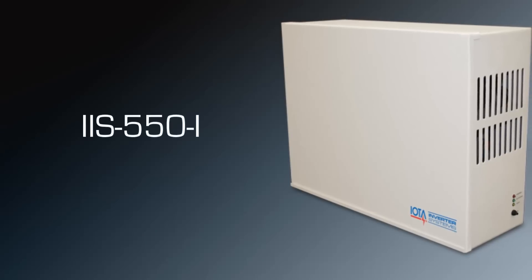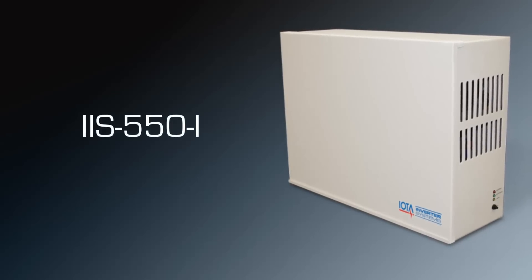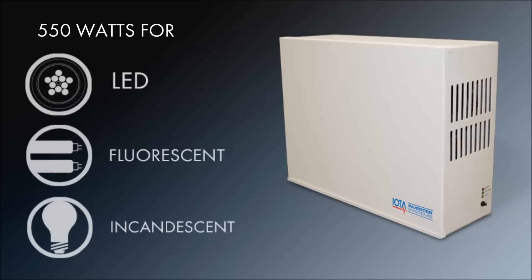The IIS 550i is currently IOTA's largest inverter solution, providing 550 watts of emergency power and is capable of operating LED, fluorescent, and incandescent loads.